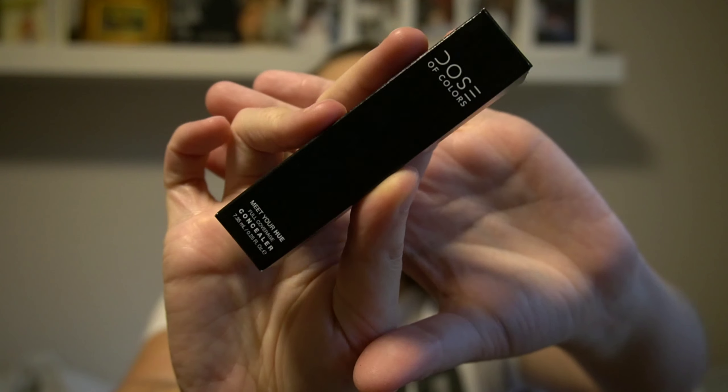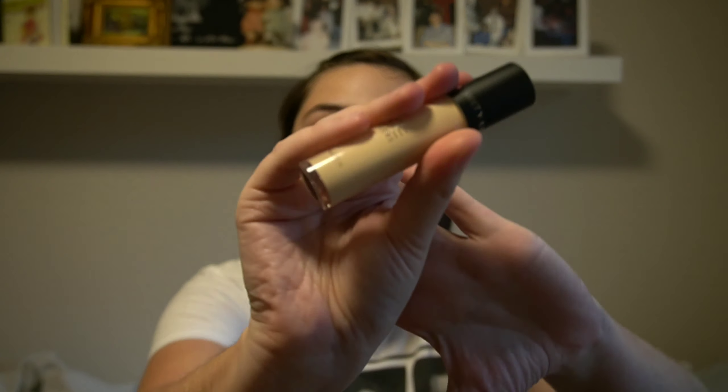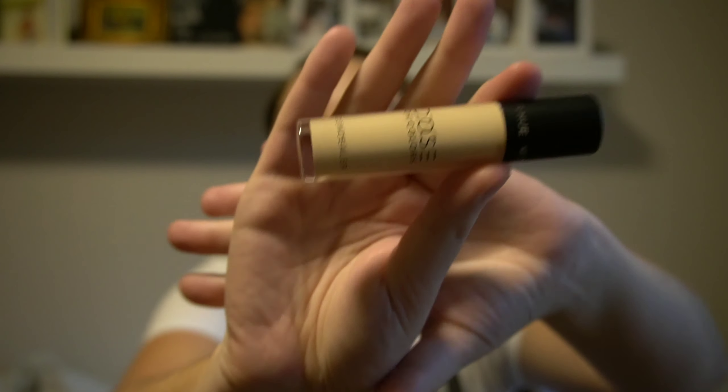The next thing is the Dose of Colors Meet Your Hue concealer. I've been wanting to try Dose of Colors forever — it was actually one of the reasons I signed up for Boxycharm. I'm super excited to try this concealer. Definitely keeping that.